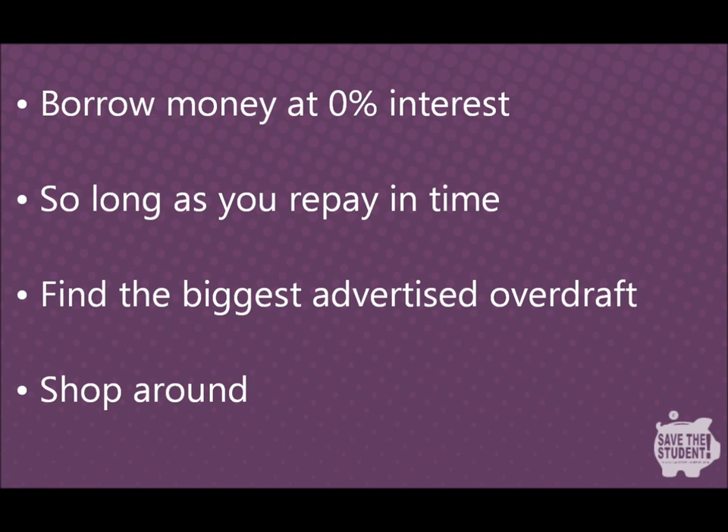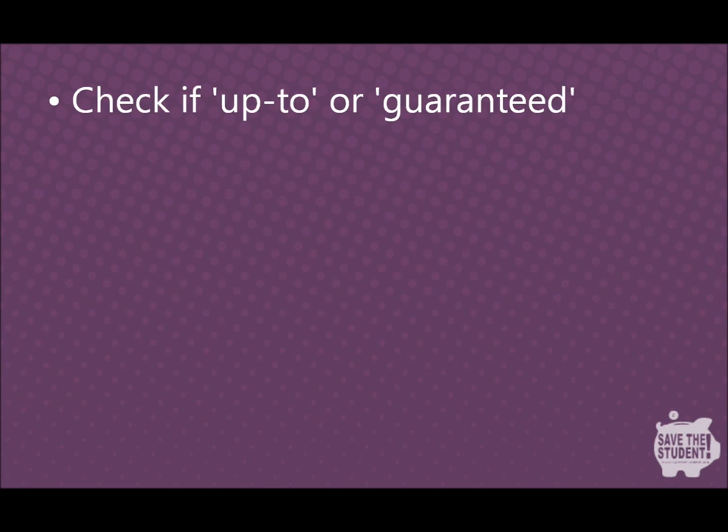By taking a closer look at the various student accounts on offer, you'll see there are a number of key differences when it comes to arranged overdrafts. The first thing you need to do is find out if the interest-free overdraft on offer is 'up to' or 'guaranteed.' Some bank accounts guarantee you £2,000 at 0%, whereas some say you can get up to £2,000 — this is a key difference.